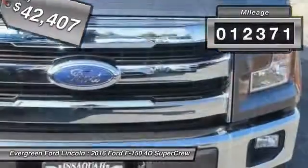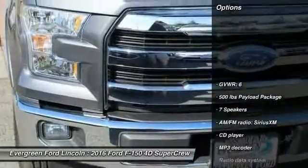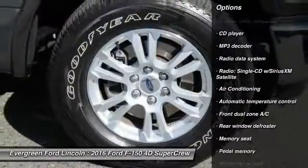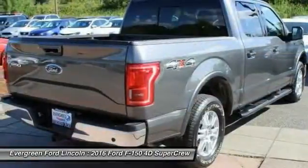This vehicle has less than 15,000 miles. Here are some of this vehicle's great options: traction control, power passenger seat, dual airbags, air conditioning, power steering, four-wheel disc brakes, center armrest, fog lights, rear window defroster.